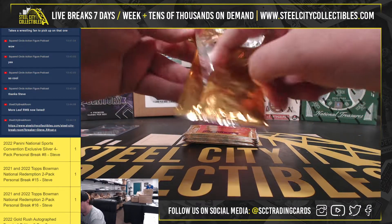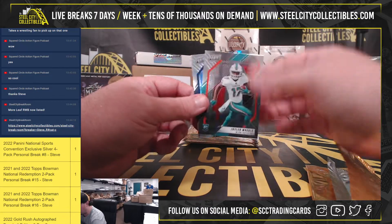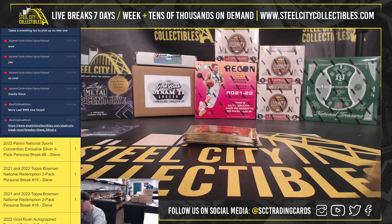Pack number 2: Jalen Waddle rookie, and a Julio Rodriguez prism.